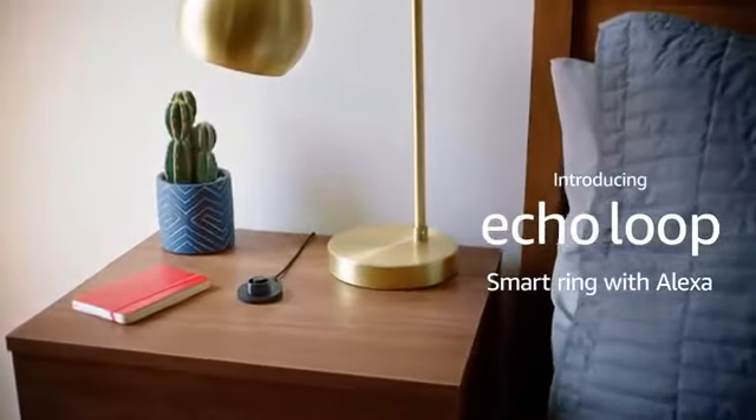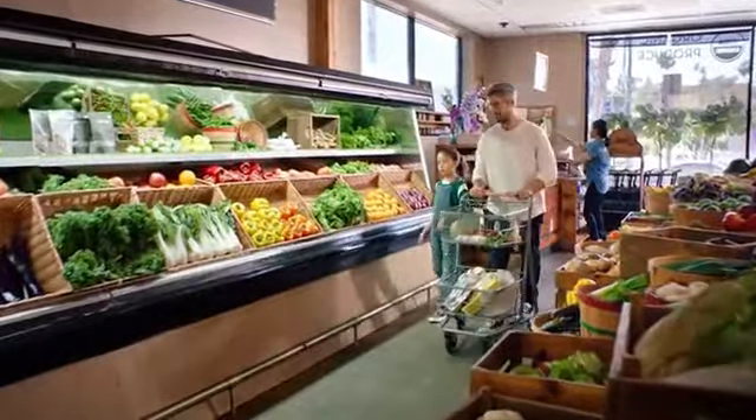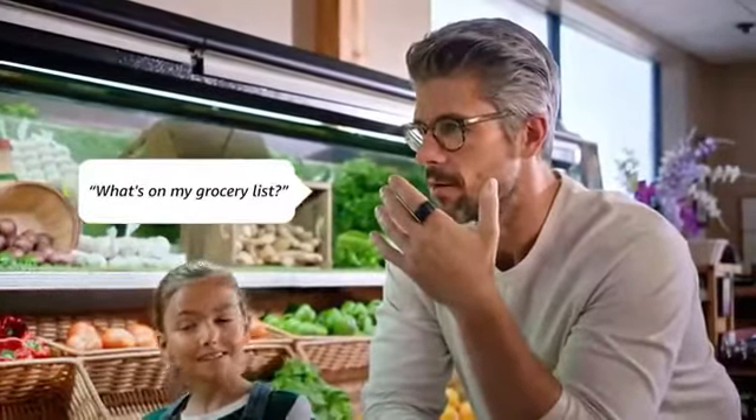Welcome to the Luxury Life Channel, the place where future entrepreneurs come to get inspired. Presenting the new Echo Loop, Smart Ring with Alexa.